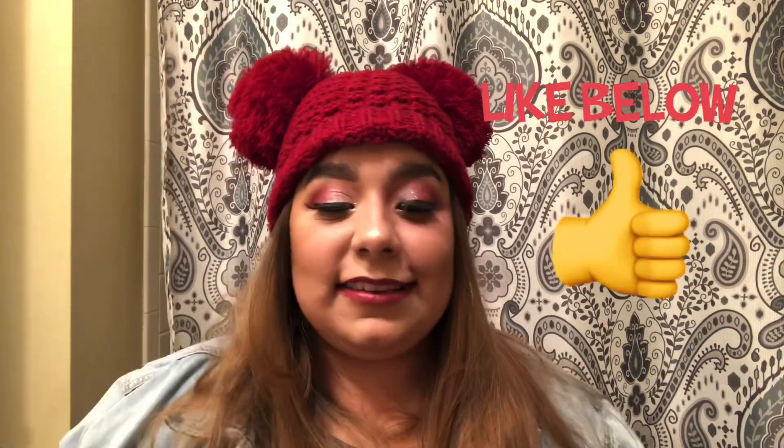Thank you guys so much for watching! First video — it can only get better from here, right? Stick around, hit the like button if you liked this, give me some feedback — hopefully not too mean. I'll be posting more videos. I have so many palettes I want to do makeup looks with and show you guys, and help you decide if you want to buy something. Thank you guys so much and I'll see you next time!